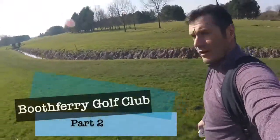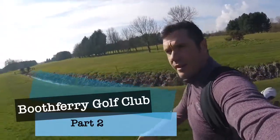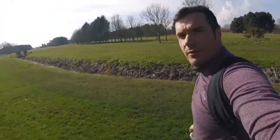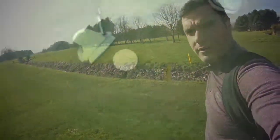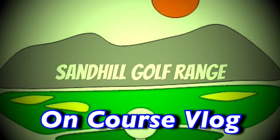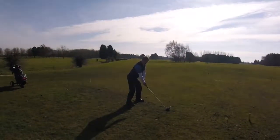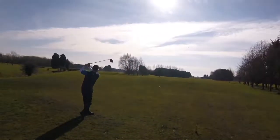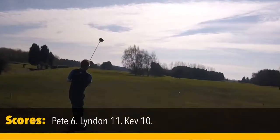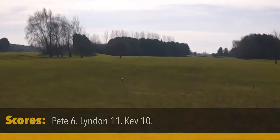Welcome back to Boothbury, what a lovely morning. Lyndon's leading, Kev's in second and I'm not. We're just on the way to the 7th tee, it's a bit forward. There's a little bit left, I think it'll be alright — this is a par 5 on the card but we're about 80 yards forward so it's quite short.